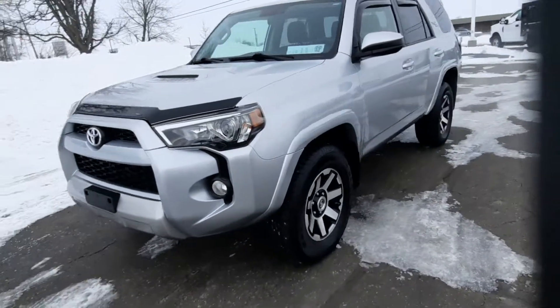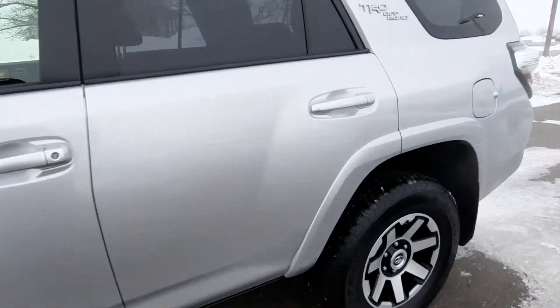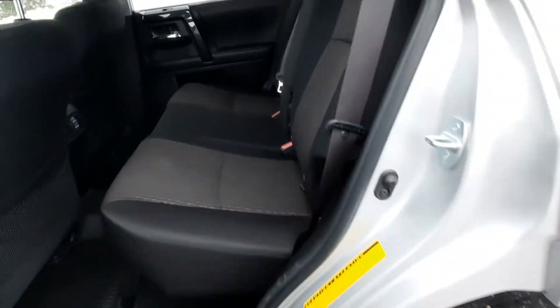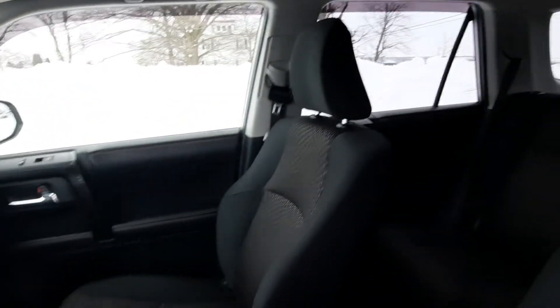We'll take a look at the inside. The back seats are in great shape and the front seats look good.